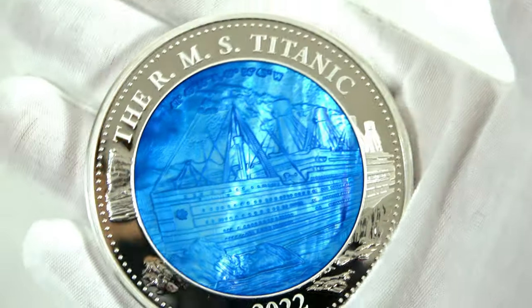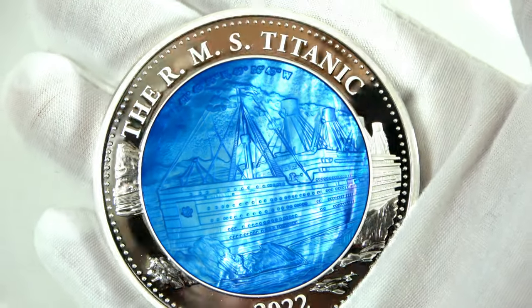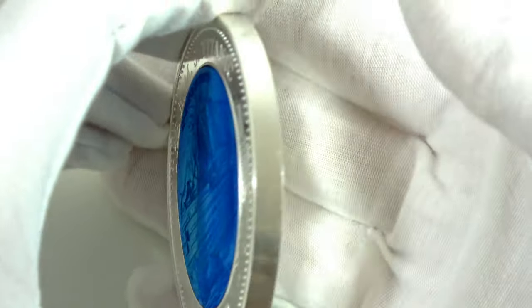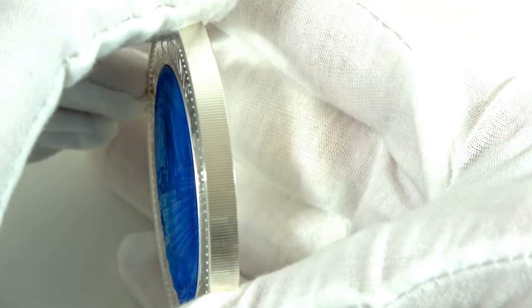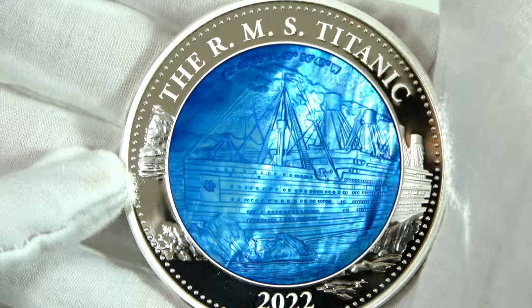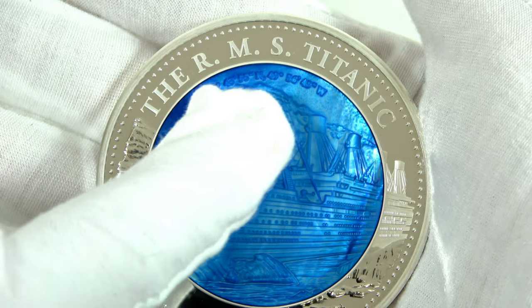Titanic is a beautiful coin made of 5 ounces of pure silver. Its diameter is 65mm, and it's also pretty thick as you can see — that's about 5mm. The coin represents the famous and unlucky British passenger liner which sank in the North Atlantic Ocean on April 15, 1912.